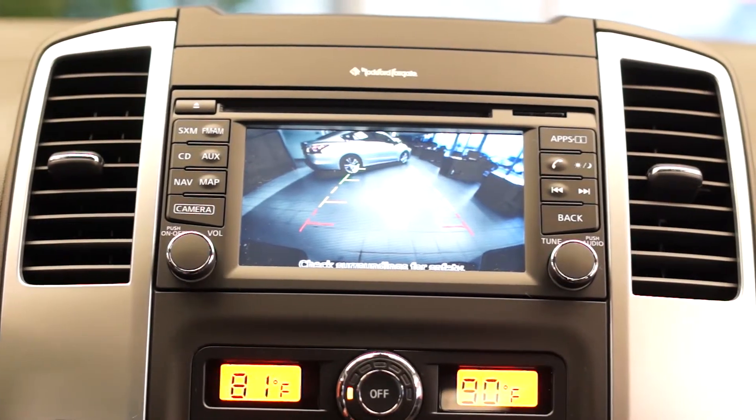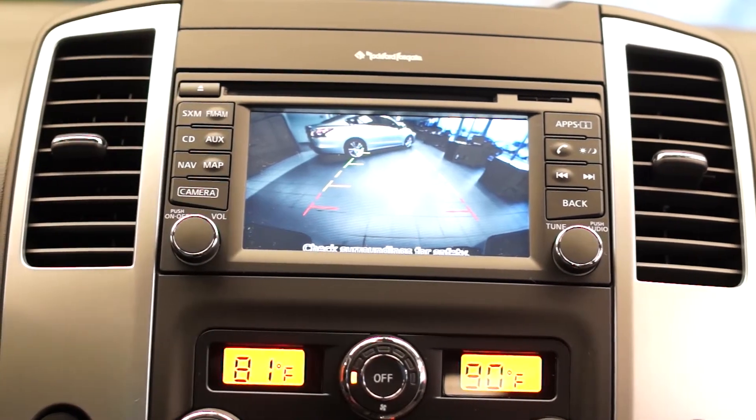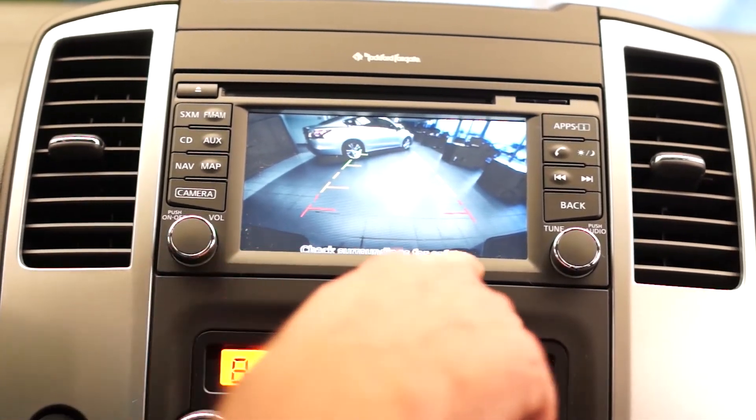Earlier we discussed the backup camera — let me give you a visual of that. You have lines here to help judge distance, and as I mentioned, here's the back bumper visible on screen.